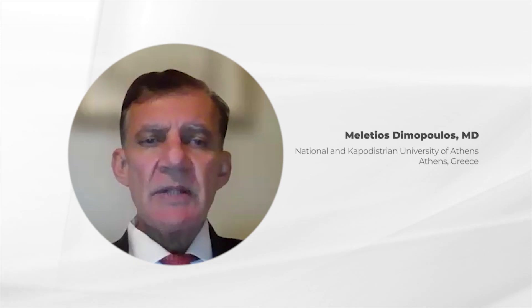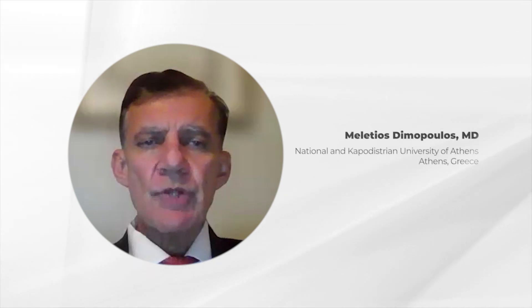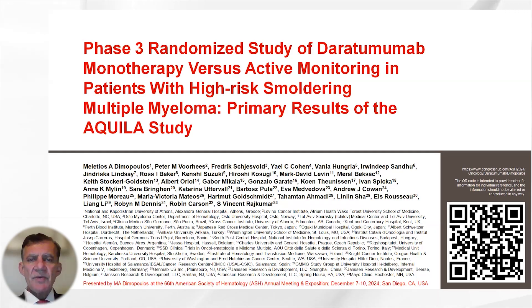Hello, I'm Dr. Dimopoulos and it is my pleasure to present on behalf of my co-authors the data of a Phase 3 randomized study of Daratumumab monotherapy versus active monitoring in patients with high-risk smoldering myeloma — the primary results of the Aquila study.